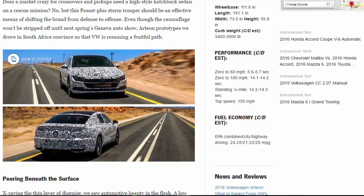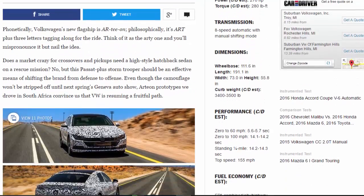Phonetically, Volkswagen's new flagship is "Arteon" — philosophically, it's "art" plus three letters tagging along for the ride. Think of it as the R-D-1 and you'll mispronounce it but nail the idea. Does a market crazy for crossovers and pickups need a high-style hatchback sedan on a rescue mission? No, but this Passat-plus stormtrooper should be an effective means of shifting the brand from defense to offense.